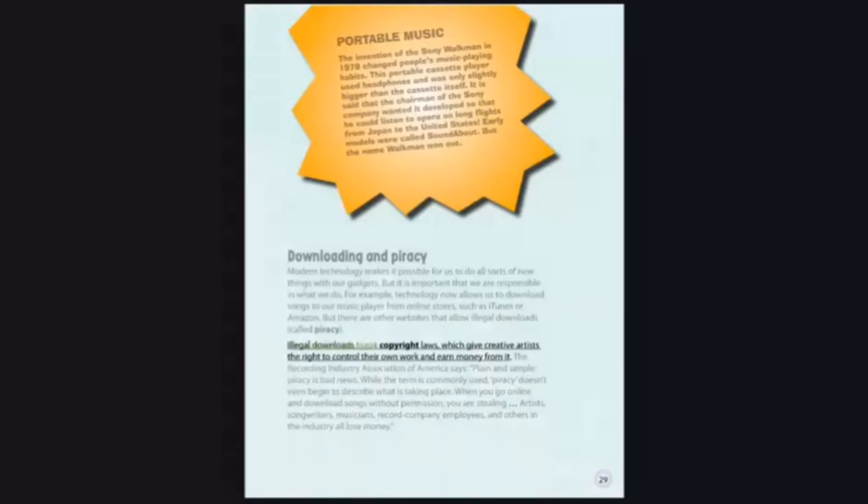Illegal downloads break copyright laws, which give creative artists the right to control their own work and earn money from it. The Recording Industry Association of America says: 'Plain and simple, piracy is bad news. Piracy doesn't even begin to describe what is taking place. When you go online and download songs without permission, you are stealing.' Artists, songwriters, musicians, record company employees, and others in the industry all lose money.